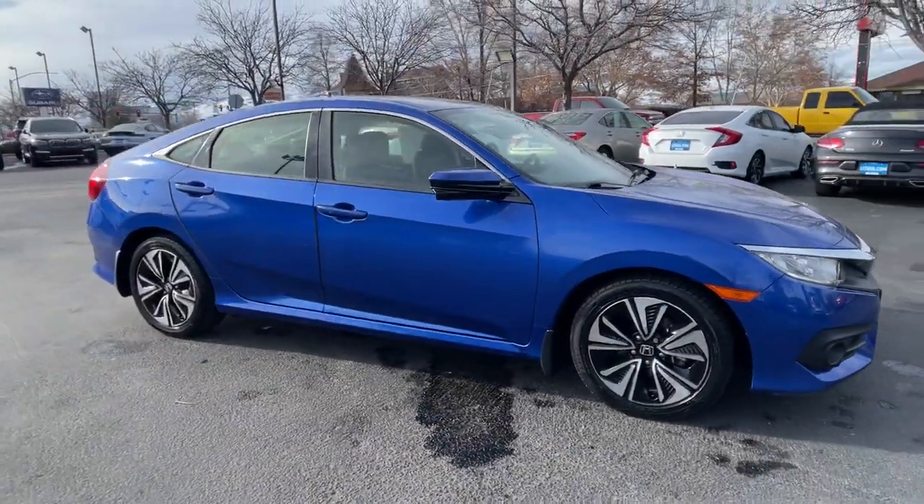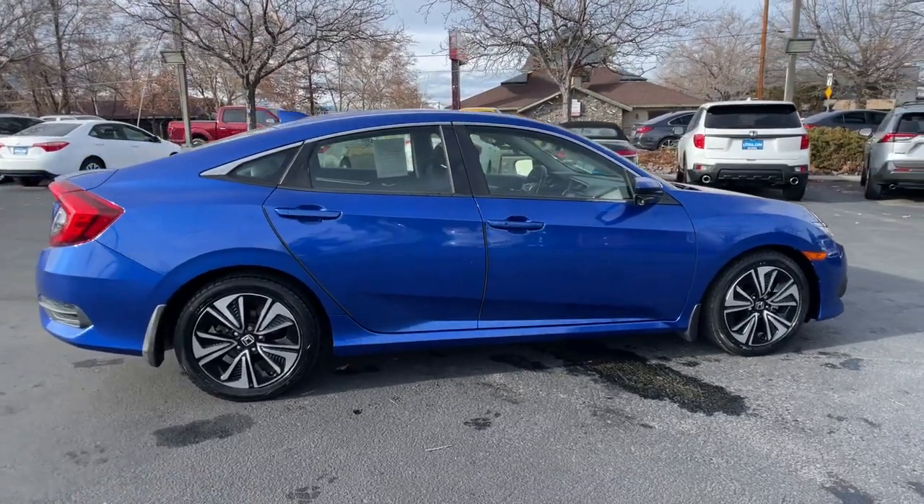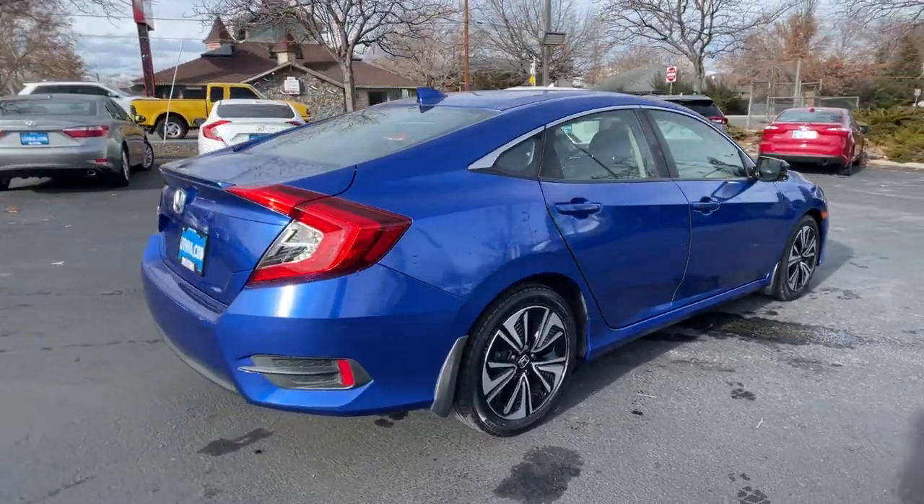You will be amazed by this 2018 Honda Civic. With less than 80,000 miles on the odometer, this vehicle provides excellent value.